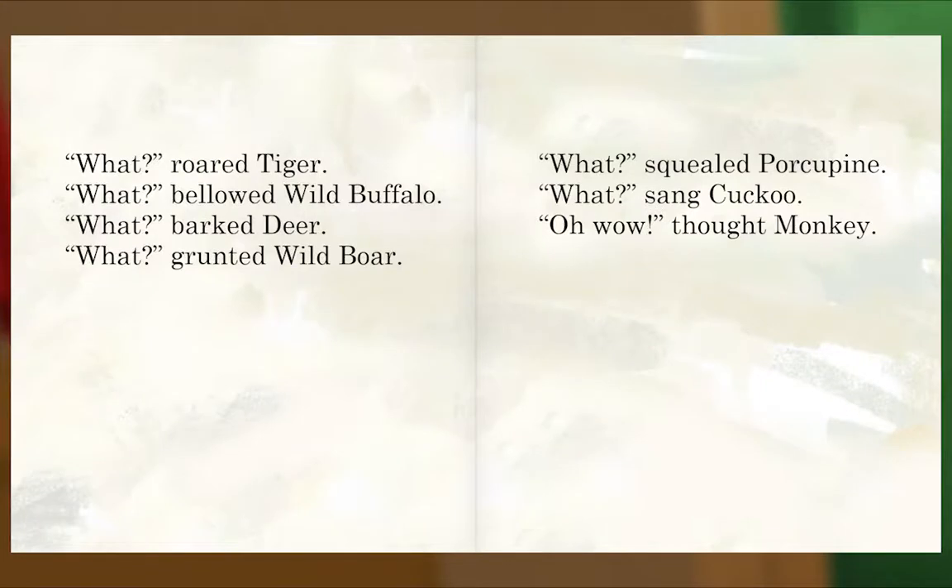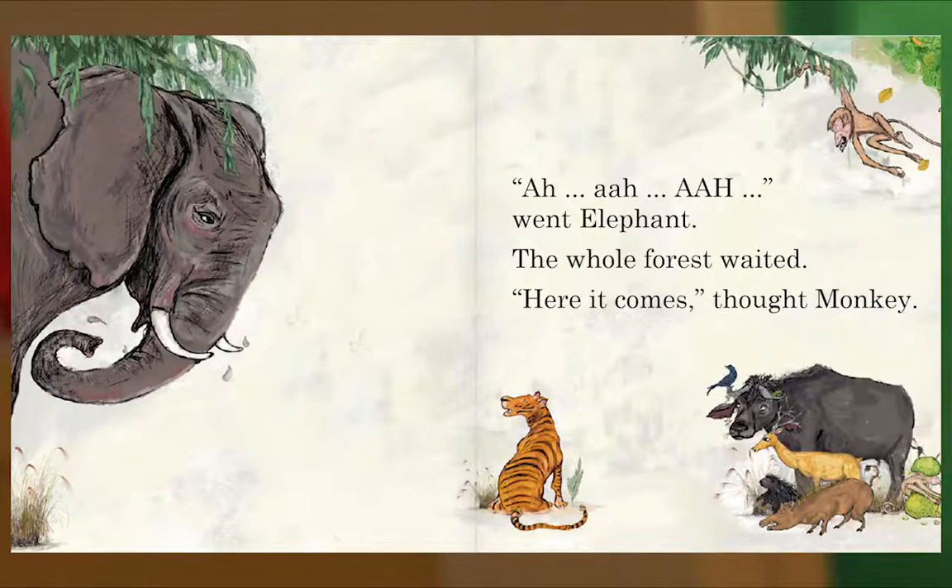'What?' roared Tiger. 'What?' bellowed Wild Buffalo. 'What?' barked Deer. 'What?' grunted Wild Boar. 'What?' squealed Porcupine. 'What?' sang Cuckoo. 'Oh wow,' thought Monkey. Ah, ah, ah — went Elephant. The whole forest waited. 'Here it comes,' thought Monkey.